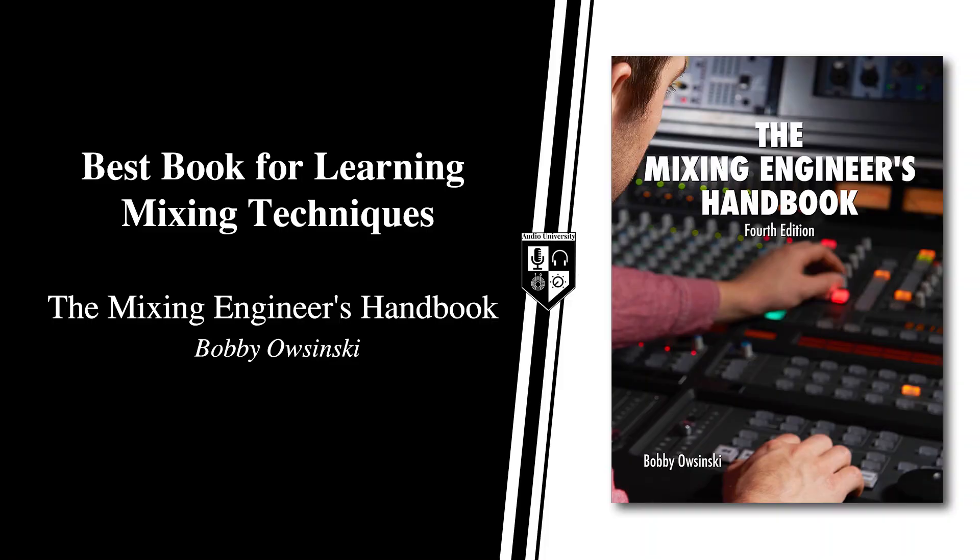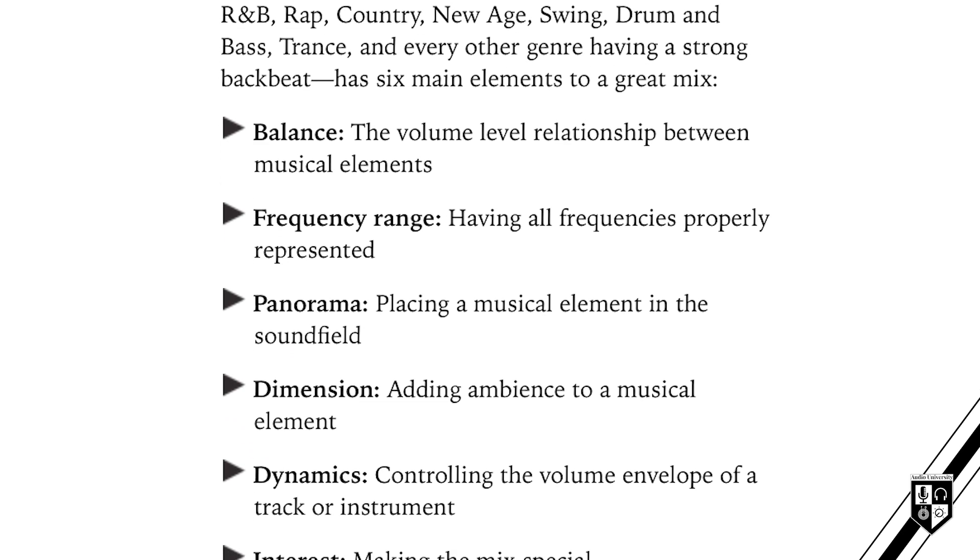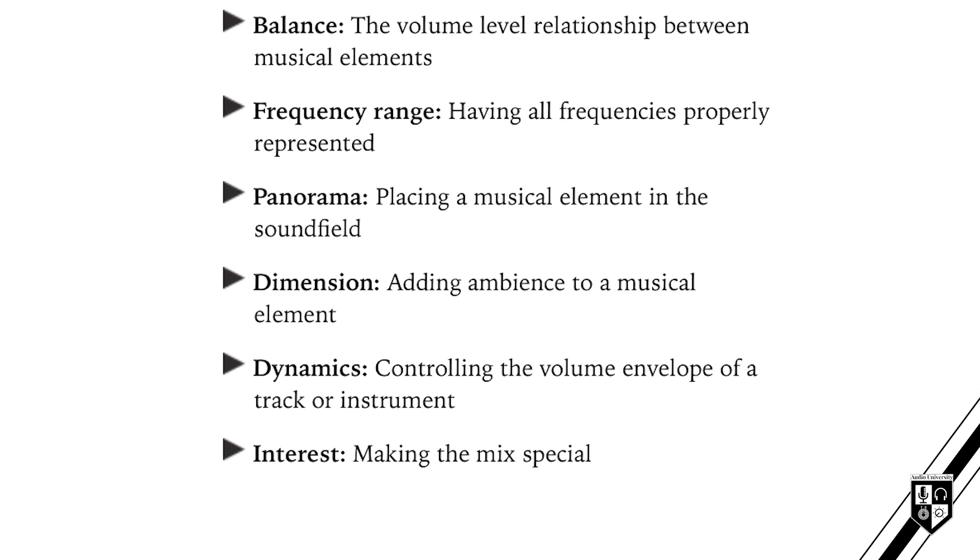If you're looking for the best book to learn mixing techniques, I highly recommend The Mixing Engineers Handbook, also by Bobby Osinski. No other book I've come across has provided such actionable advice on how to approach mixing. He packages mixing theory in a framework consisting of six elements: balance, frequency range, panorama, dimension, dynamics, and interest. He also discusses mastering in this book and how to mix with the mastering process in mind. The concepts in this book will likely become a foundation for you as you develop your own unique workflow and style.